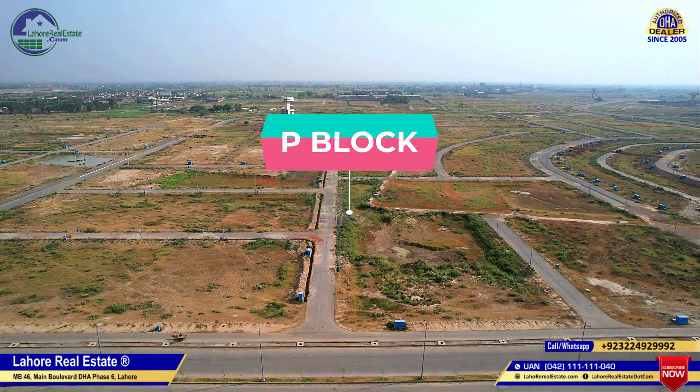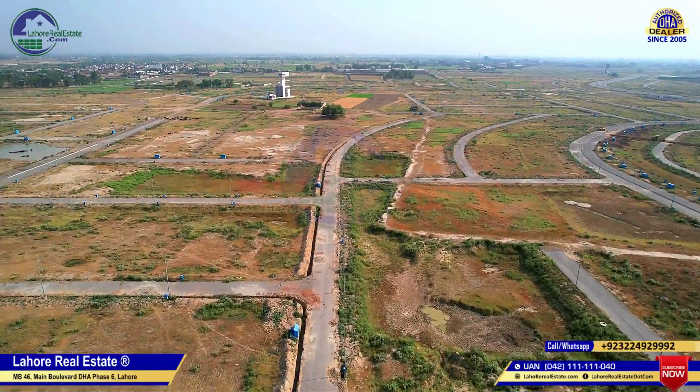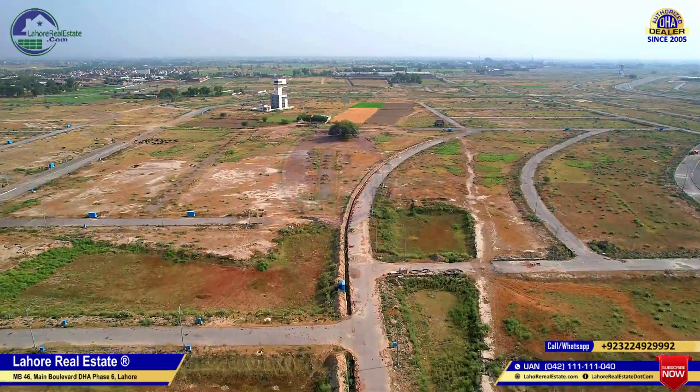Hello, my name is Muhammad Muneeb, Lahore Real Estate. My contact number is 0322-4222-045. We are now in DHA 9 Prism.